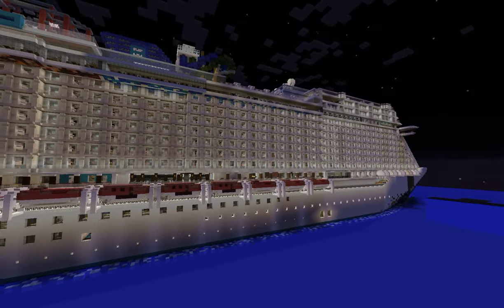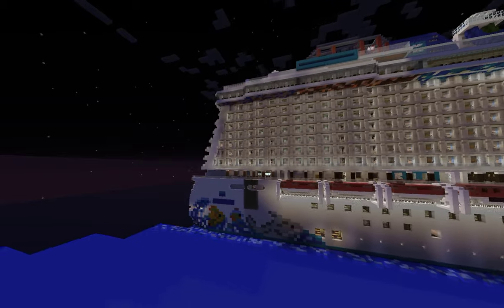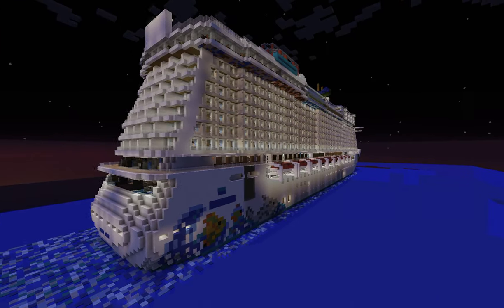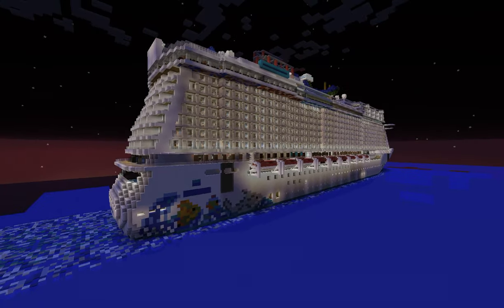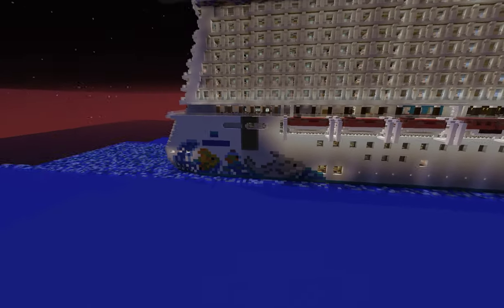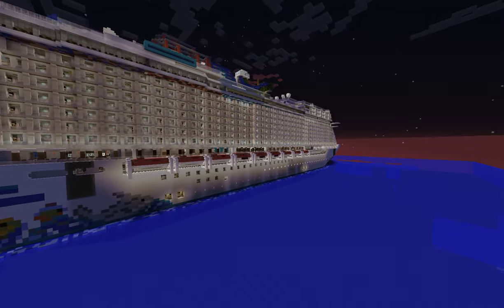Here's just a quick look at the exterior. This ship took about two and a half months to build, and it was really hard. It was really complicated because Norwegian doesn't have a detailed deck plan, so it's really hard to know where things are. And then there's the aft art that Gator also did. Let's go inside.